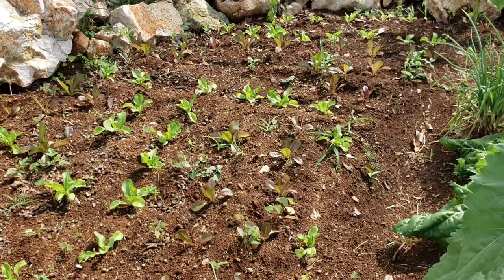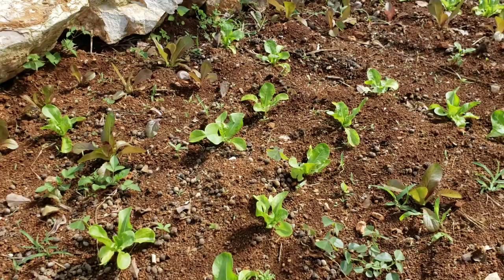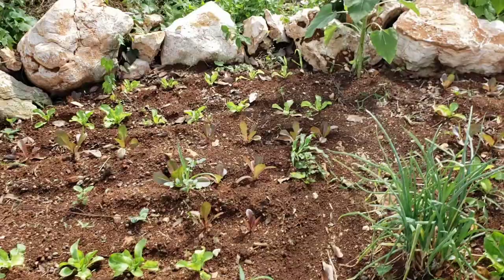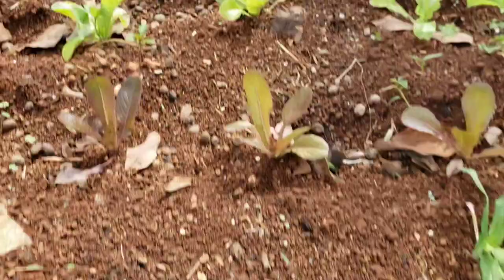This is one of the beds that was newly built. I planted out two types of lettuce in this bed the other day — most of them are looking pretty good. It's the red romaine lettuce and the butter crunch lettuce.